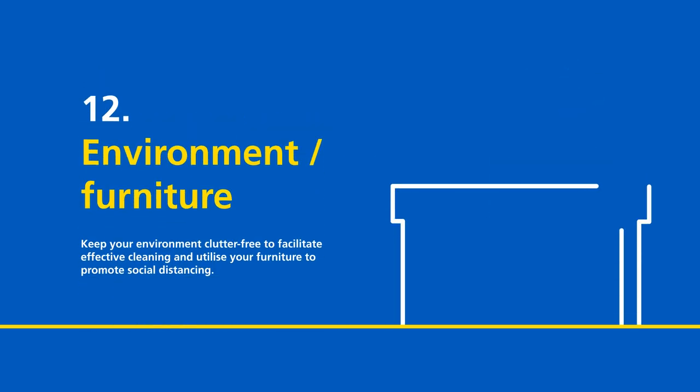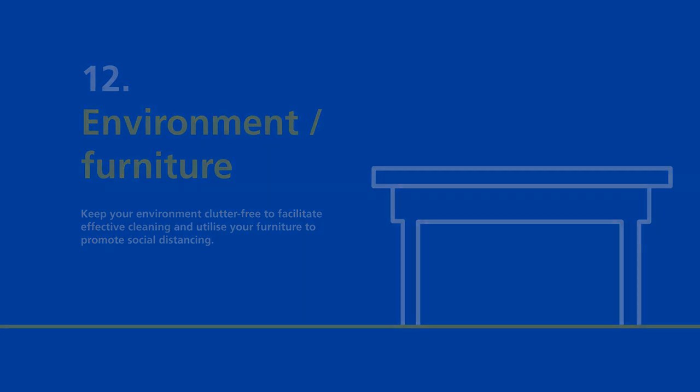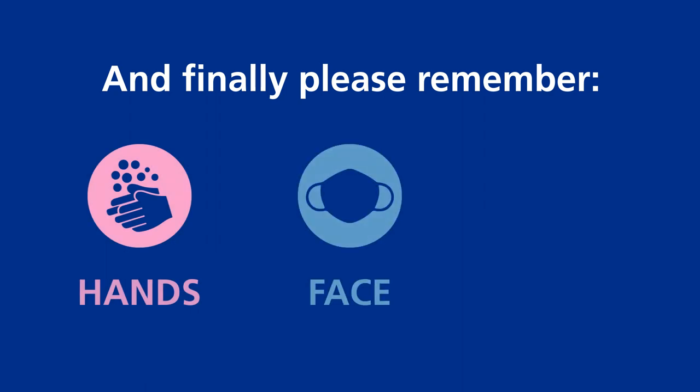Environment and furniture. Keep your environment clutter free to facilitate effective cleaning, and utilise your furniture to promote social distancing. Remember: wash hands, cover face, make space.